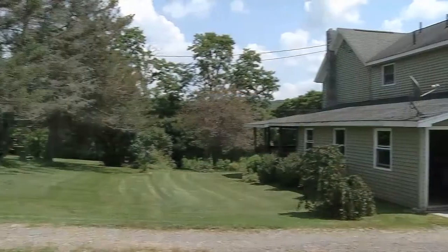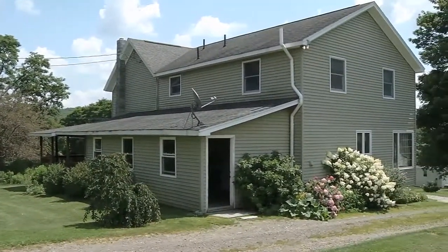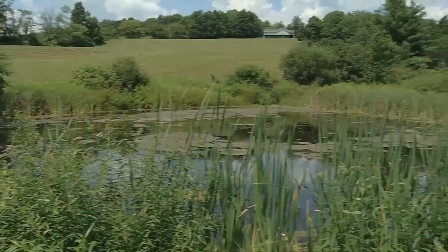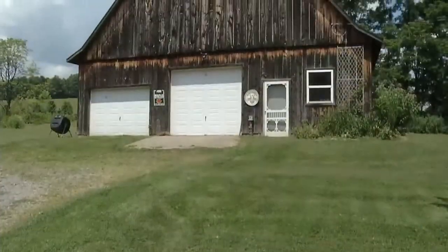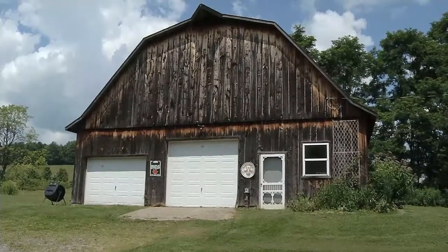Hey Rachel. Hi Therese. Welcome to 733 Pagebrook Road in Whitney Point. It's a five bedroom, one and a half bath, two story farmhouse with 9.2 acres with a pond, garden, and it's got a two car garage barn with loft and storage area. Everything you would expect.